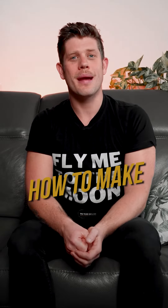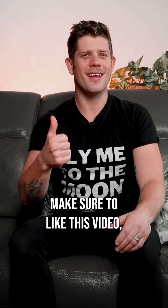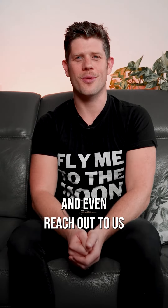If you want to learn how to make the best funnels or whatever's right for your business, make sure to like this video, follow this channel, and even reach out to us and we'll help you do it.